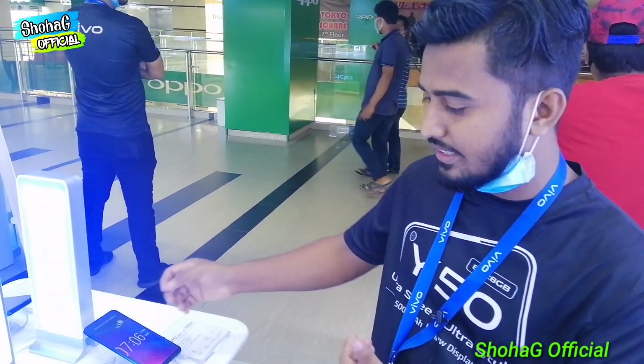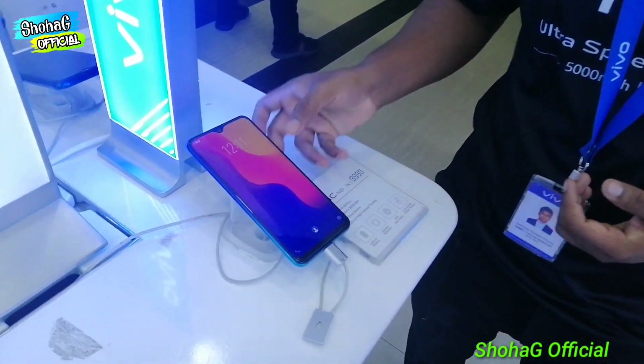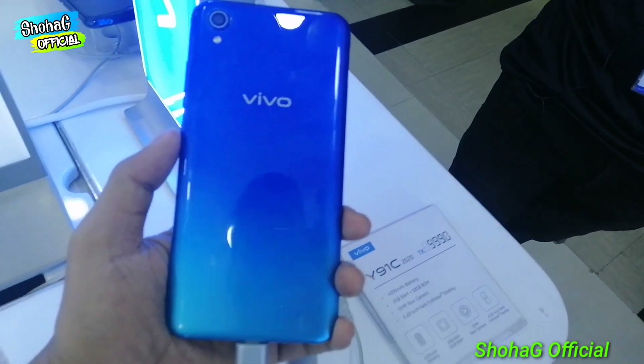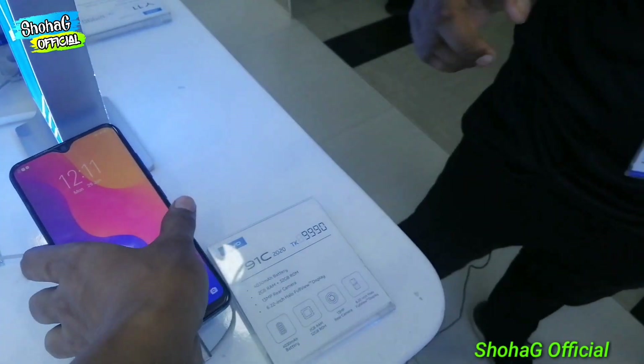I think you can see this range mode. What is the RAM? It has 2GB RAM and 3GB storage. This is the Helio P22, which is the octa-core 2.0 GHz clock speed. This is the other color which is available.